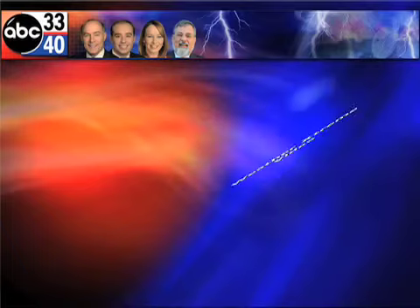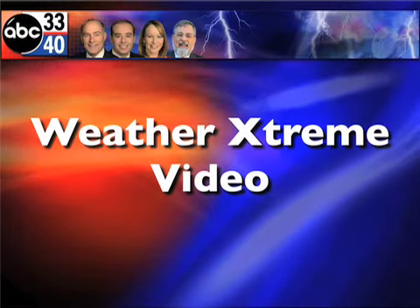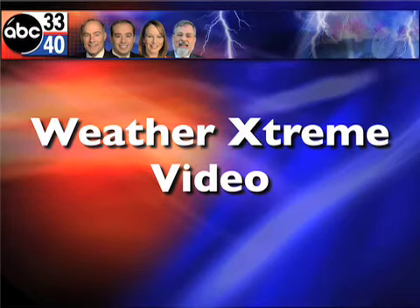This is the afternoon edition of the Weather Extreme video for Monday the 29th of September, James Spann here. Weather looks fantastic — coolest air so far this season is knocking on our door.